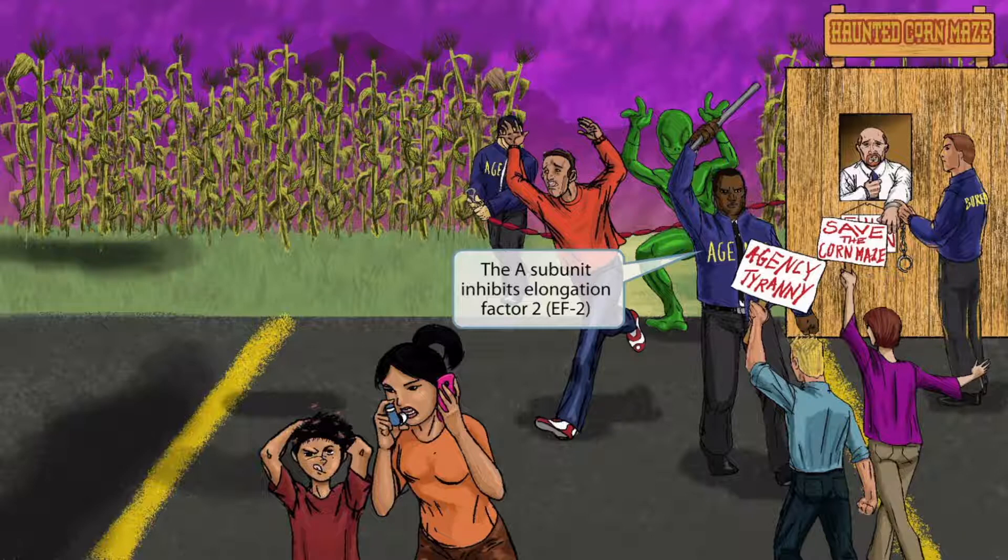Notice that for your entertainment, we've shown a cowardly man running away from the scary alien. He doesn't really mean anything specifically, but hopefully he'll help you remember the alien in the image, which is here to help you remember that aniline dyes are used to stain metachromatic granules red and the rest of the cell blue, as we discussed earlier.